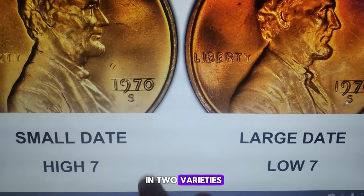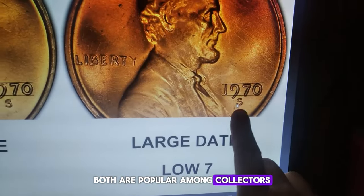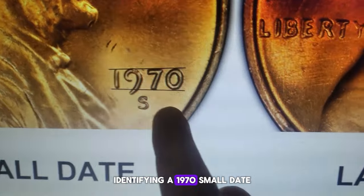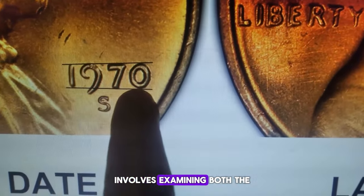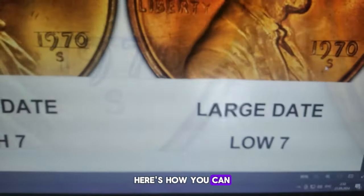1970s Lincoln cents come in two varieties: small date and large date. Both are popular among collectors who often seek to have one of each in their collection. Identifying a 1970s small date Lincoln cent from a 1970s large date involves examining both the date and the inscription Liberty on the obverse. Here's how you can tell them apart.